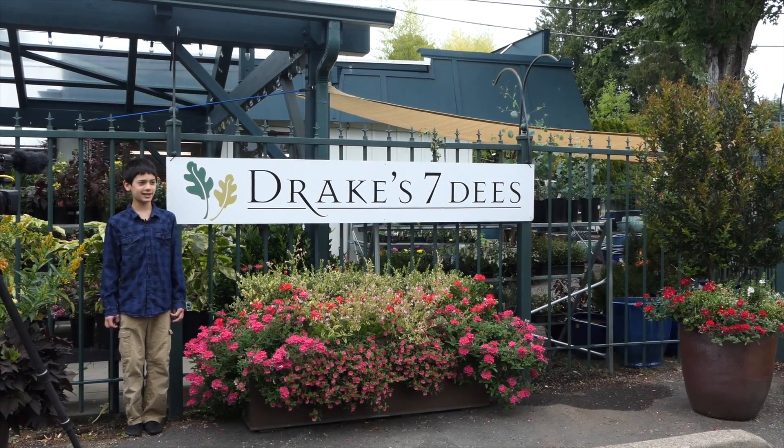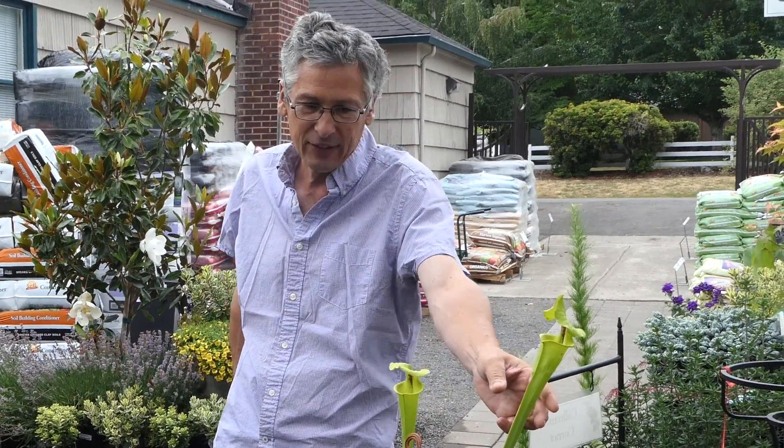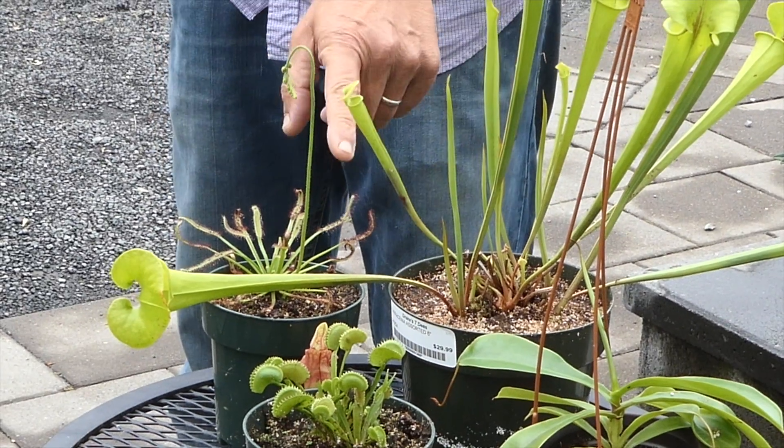Hi, I'm at Drake's 7Ds today. We'll be talking about carnivorous plants. I come here often because the people are always friendly. My name is Bondli Rogway. I'll be talking about carnivorous plants today.